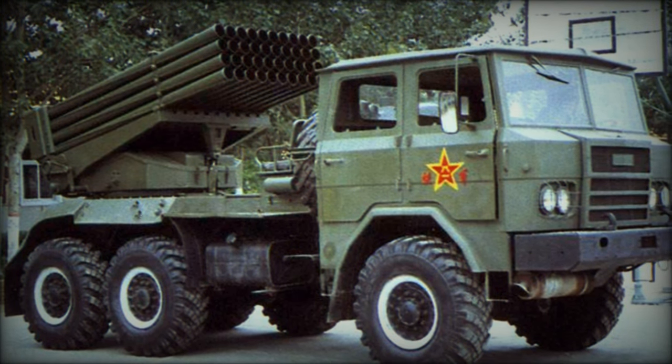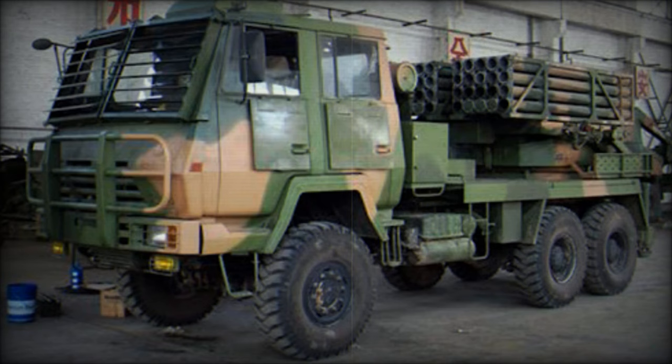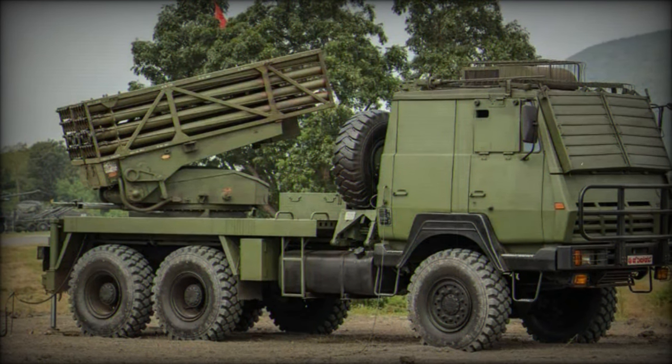The SR-4 rocket launchers utilize 122mm rockets, including models SH-E-30 and SH-E-40, and are compatible with the domestically developed 122mm DTI-2 rockets by the Defense Technology Institute in Thailand, promoting self-reliance and reducing import dependencies.